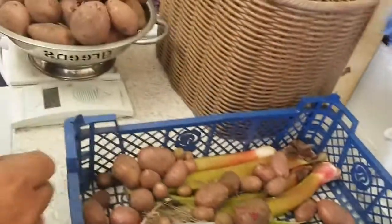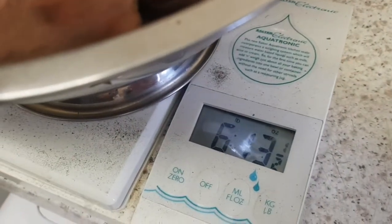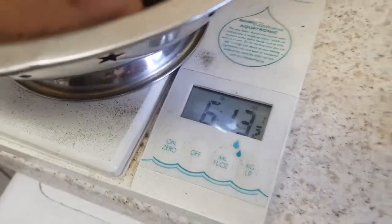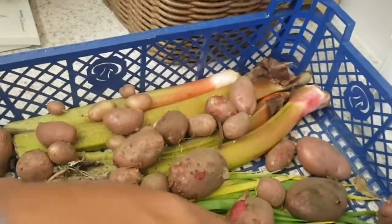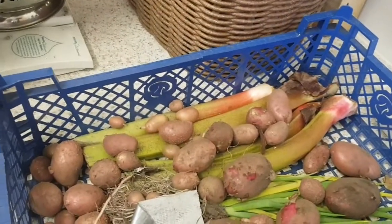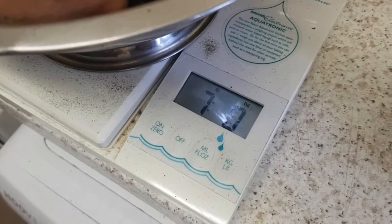Not gonna weigh all of these, just the bigger ones - one landed on my foot! We'll call it that - another six pounds thirteen and a half ounces. Putting a couple more in... seven pounds, there you go!